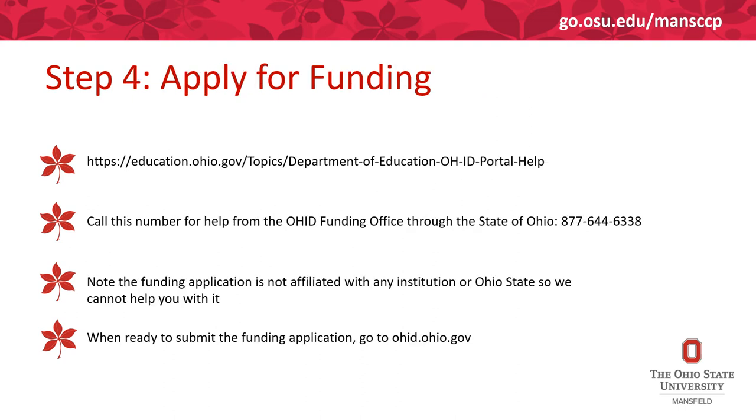Now that you have your Ohio State application process done, you need to apply for funding through the State of Ohio to make College Credit Plus free for you. Go to education.ohio.gov, go to the Topics tab, and then do the OhioID portal. Call the listed number for help from the OhioID Funding Office through the State of Ohio. Please note the funding application is not affiliated with Ohio State or any other institution, so you must call that number or go to their website. Typically on education.ohio.gov they have a walkthrough video showing how to complete the funding application.